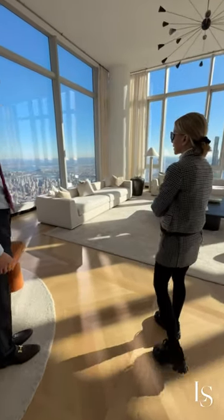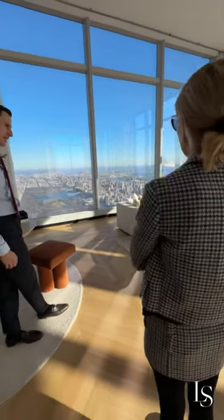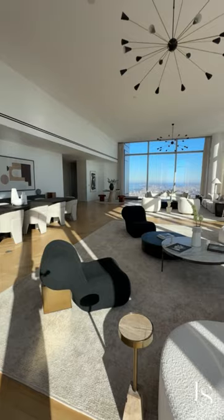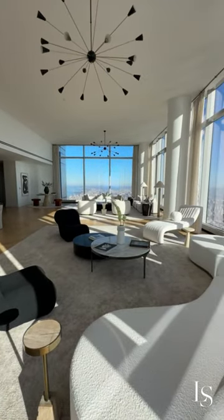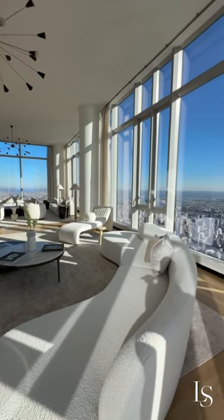Here we are on the 126th floor of Central Park Tower, the tallest residential tower in the world. We are in the living room. It is a 7,000 square foot home with 14-foot ceilings. Usually in Manhattan, when you have that type of square footage, you end up in a duplex. So to have this all on one floor is amazing. There are four bedrooms